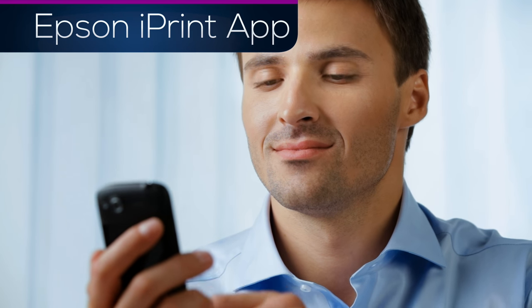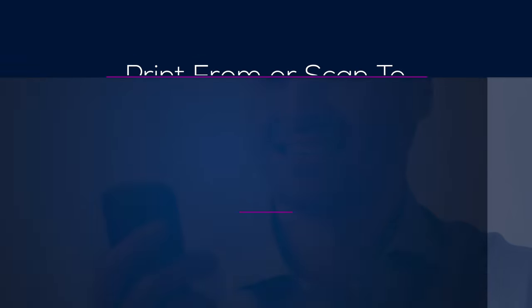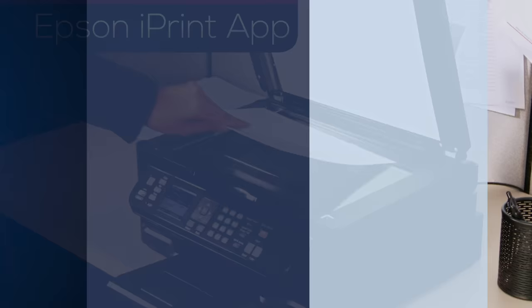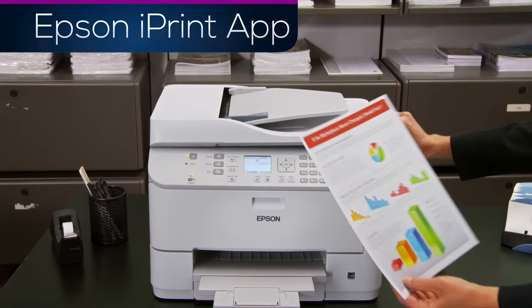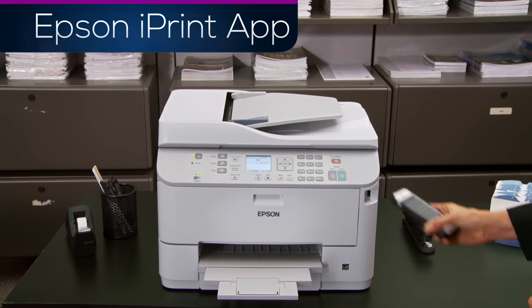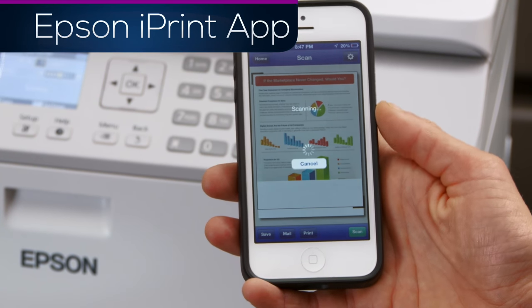making access to your files easier than ever. You can print from or scan to any of these online storage services. Now, a nearby Epson All-in-One can scan wirelessly to your smartphone or tablet. Place the file into the printer and use the scan feature to capture your images.